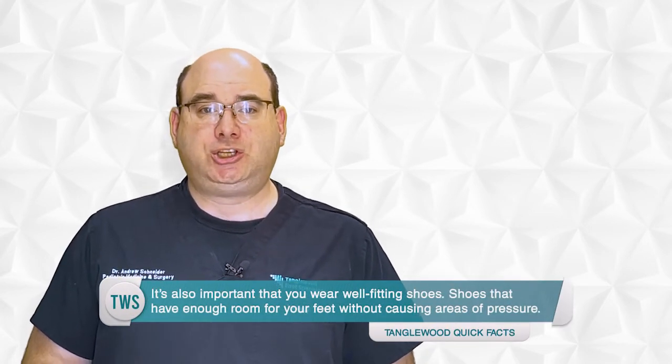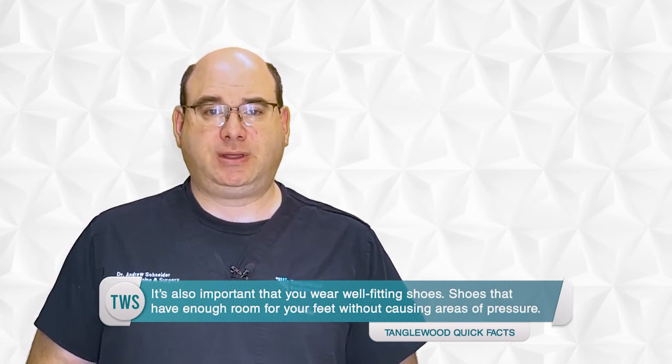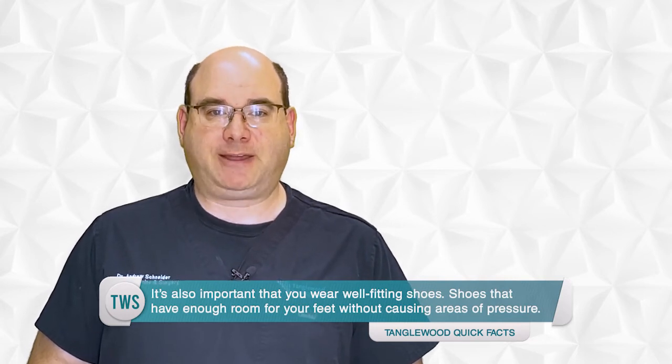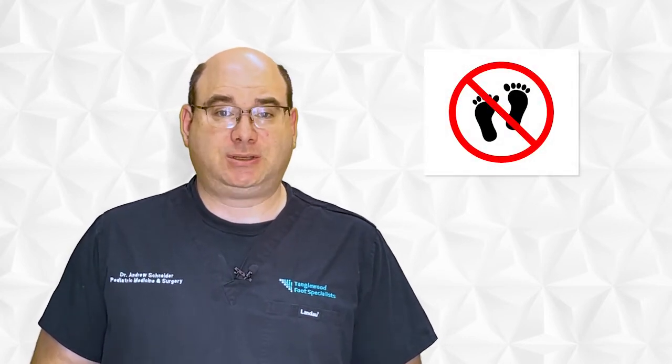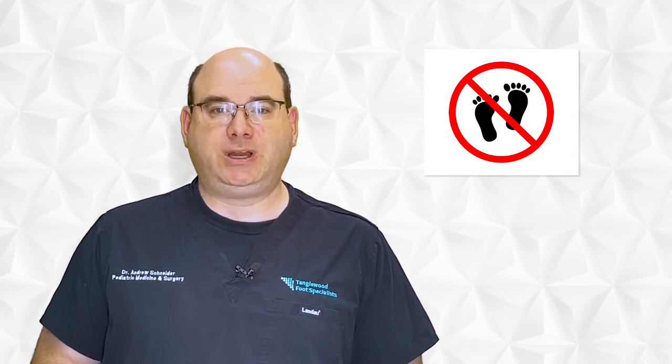It's also important that you wear well-fitting shoes — shoes that have enough room for your feet without causing areas of pressure. A blister caused by a shoe can easily form into a diabetic foot ulcer. You should also not go barefoot, even around the house. When your feet don't have good sensation, you can step on something and not even realize you have something in your foot until you inspect your feet that night. And if you don't develop the routine of inspecting your feet, it can lead to disaster.